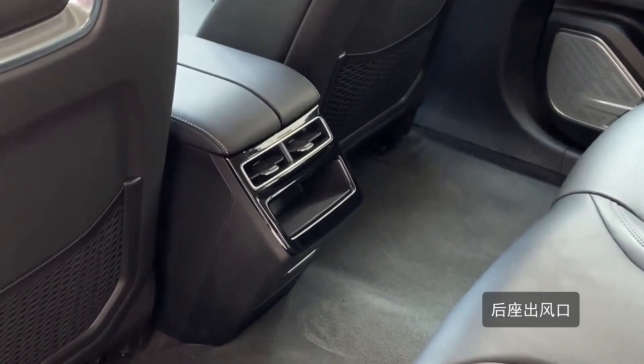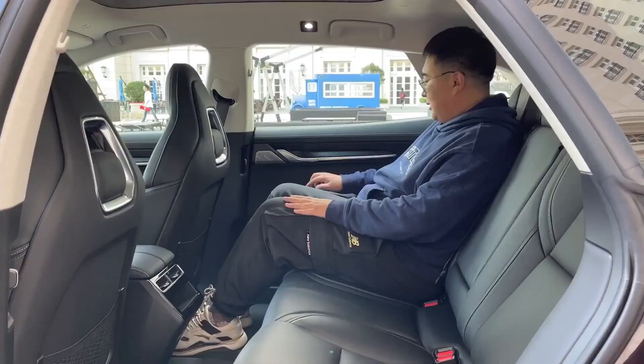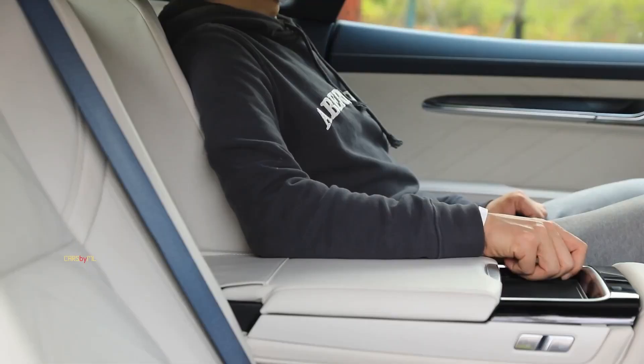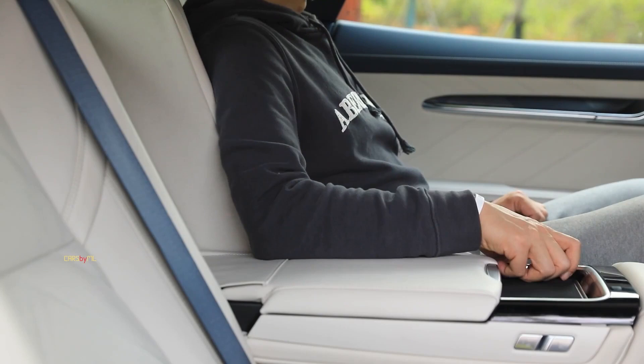Legroom, as you might expect given the 001's wheelbase, is very good. Rear passengers also get a small touchscreen on the back of the center console to control functions like climate and seat heating.